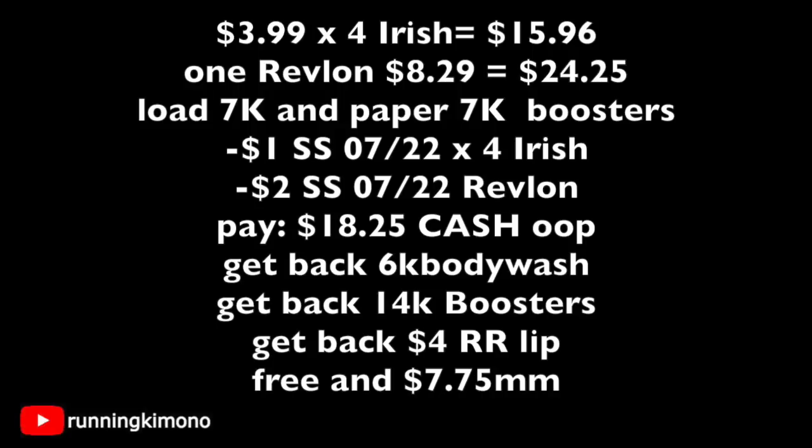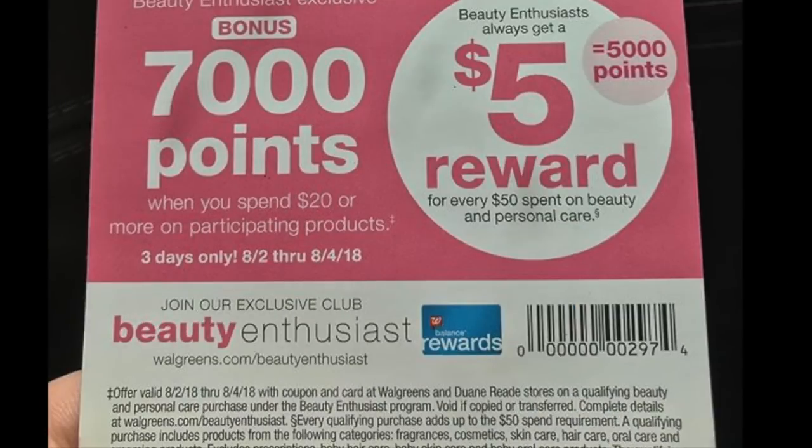If you could only track down one of those boosters, it would still be a $0.75 money maker for all of this, and everything would be free — which is also still fantastic. So if you have a million razors and aren't interested in that deal, this one is a great alternative to consider.